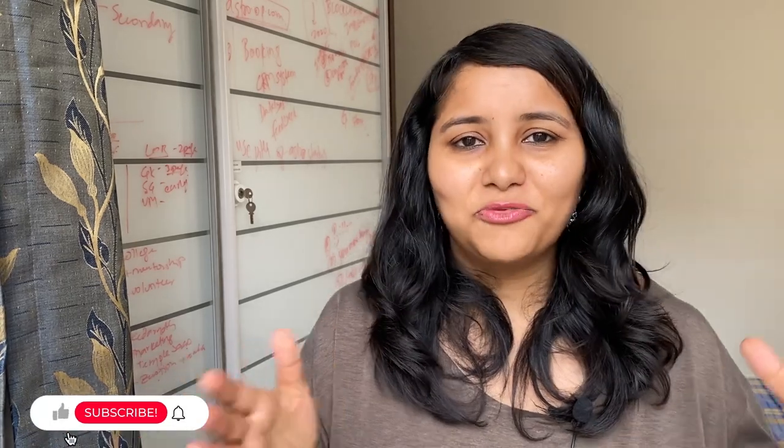If you have any more questions, feel free to contact me. The link for everything I've mentioned is in the description box below, so do check it out. Signing off for now — I'll see you in the next one. There are a lot more videos coming up for the Spring 2022 intake, so make sure you subscribe and stay tuned. Take care and bye!